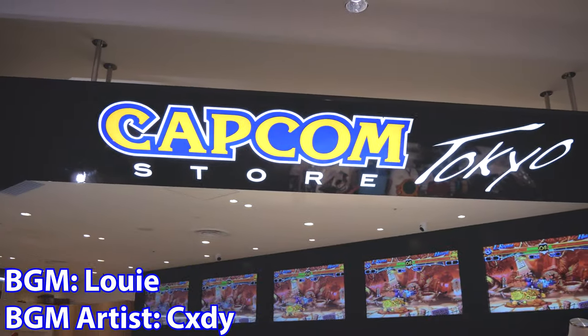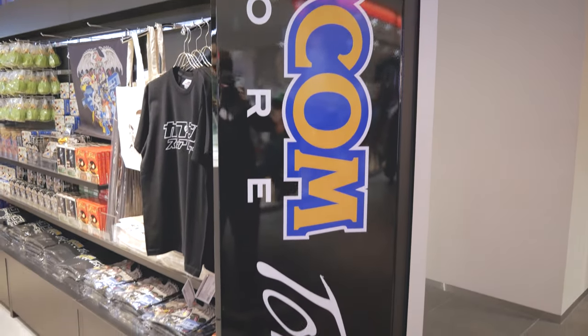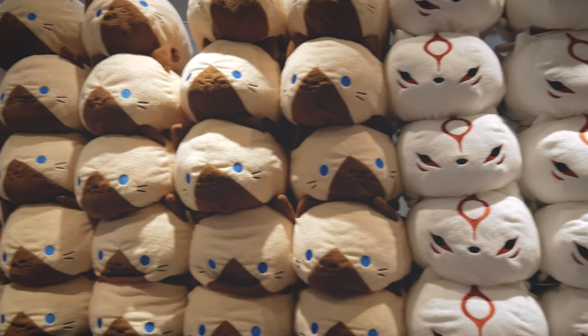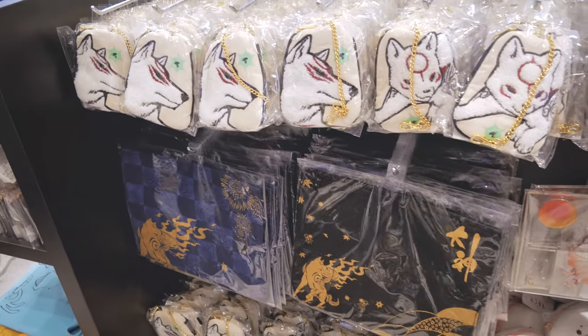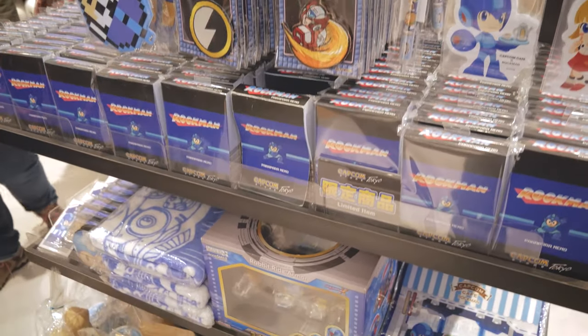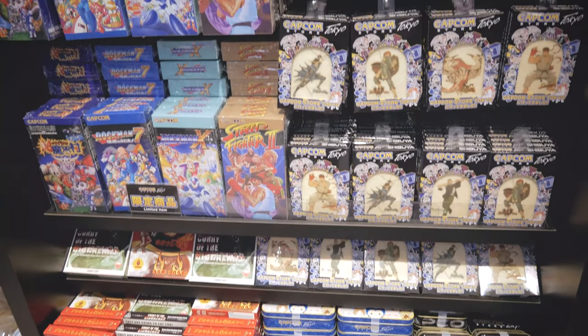Welcome to the Capcom store in Tokyo. There's all kinds of different plushies from all different walks of Capcom, including Okami. And of course, Mega Man, or Rock Man as he's known here in Japan. Pretty much anything you can stick a Rock Man on, they're there.